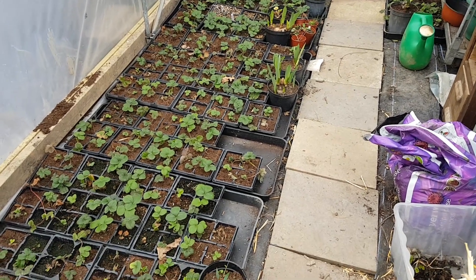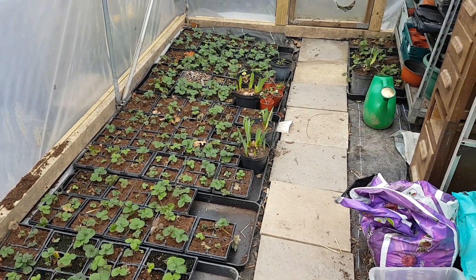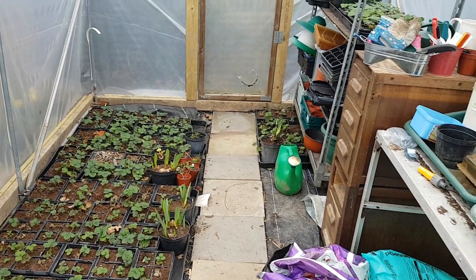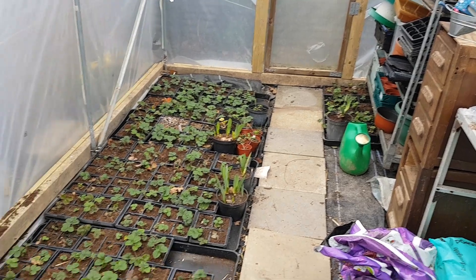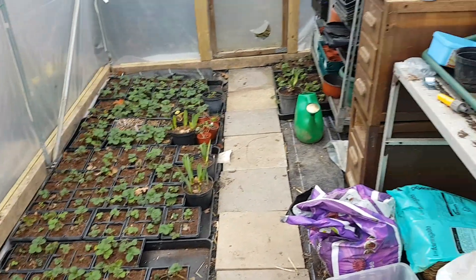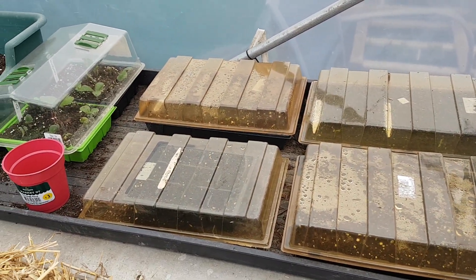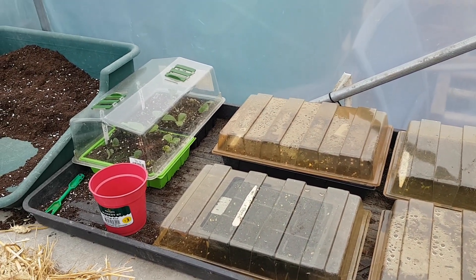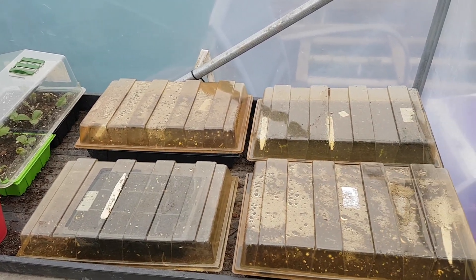In her other polytunnel, Dawn got a bit carried away with the strawberry runners and we've got several hundred of those, at different stages, coming along nicely. She's also got a few bits sown in some trays, bits and bobs coming along in there. But I don't get too involved in Dawn's polytunnel — otherwise I get in trouble.